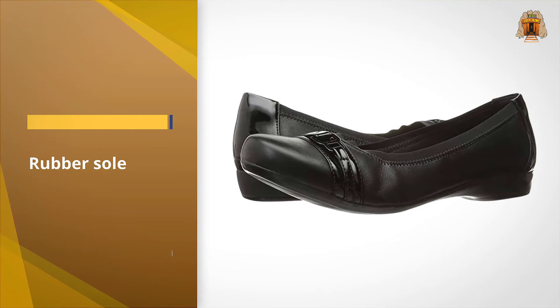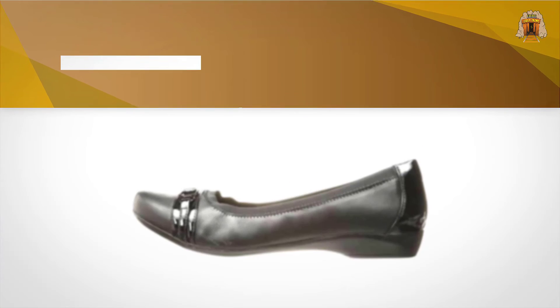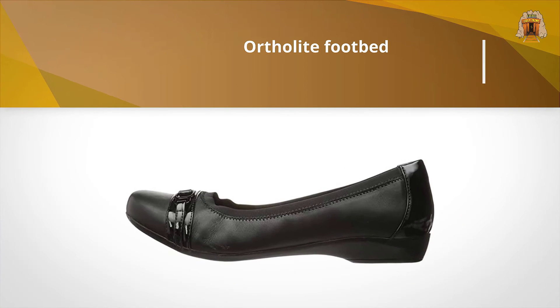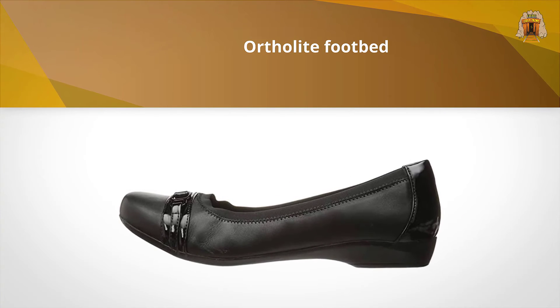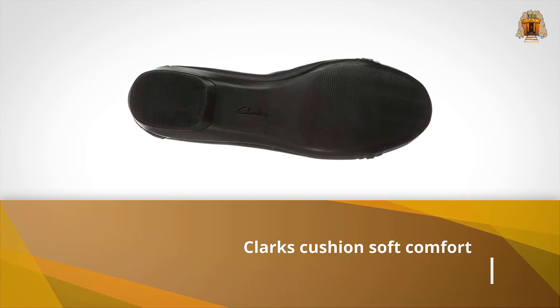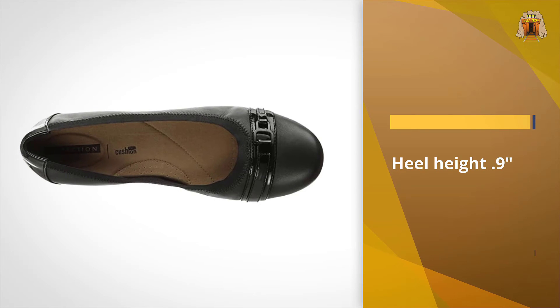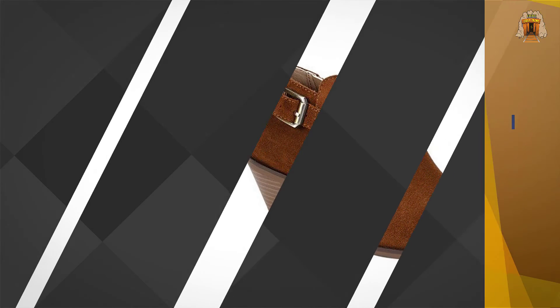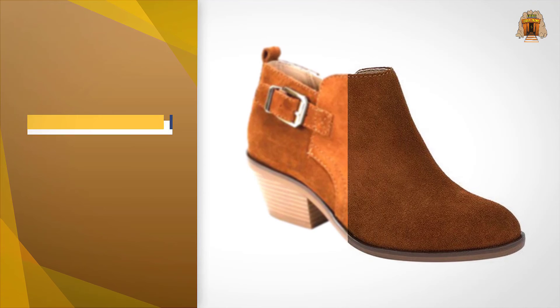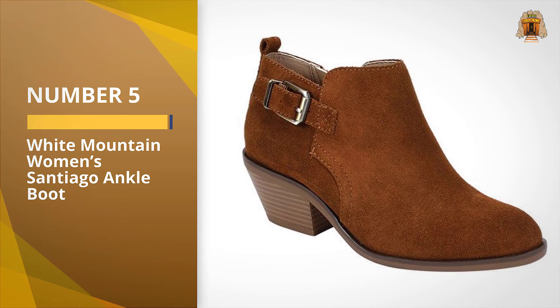It gives a chic and comfortable look. The OrthoLite footbed with Cushion Soft technology makes every step a breeze. Pair it with a simple dress, trousers, or jeans. Made of premium leather with hardware detail across the toe.